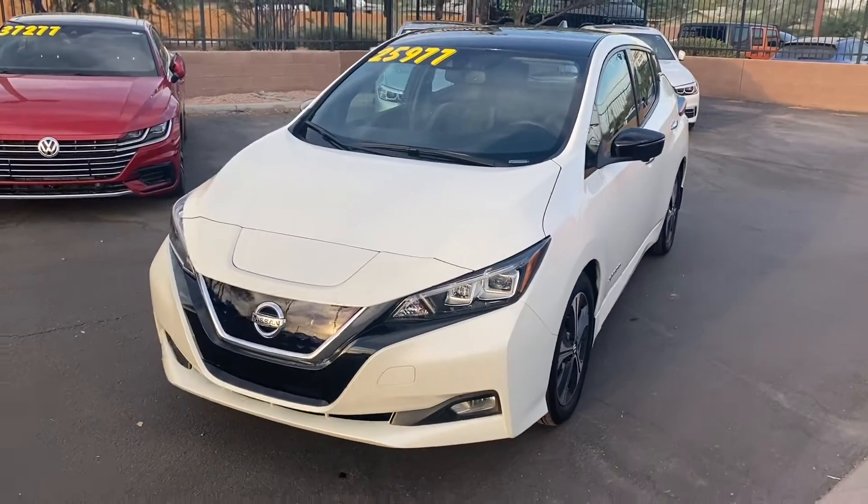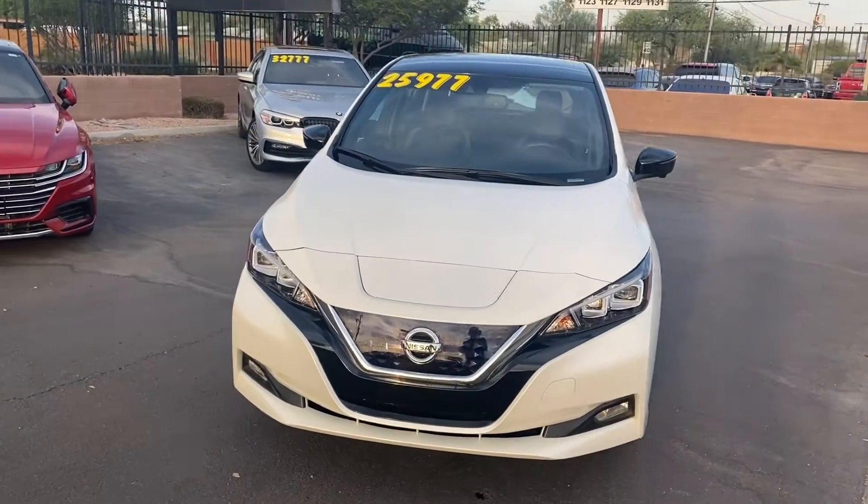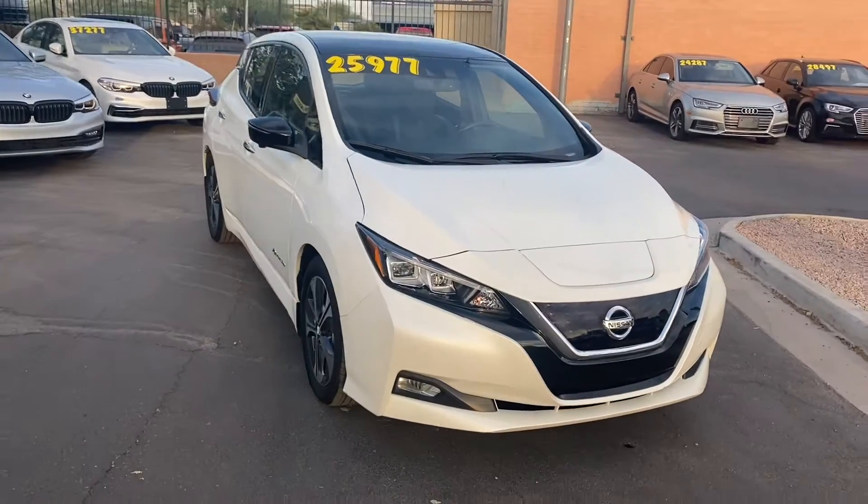What's up guys, this is Taylor with LeSueur Car Company. We are back with another car review. Today we'll be taking a look at the 2019 Nissan Leaf. This one's got the SL trim, so we get tons of cool features on the interior and exterior of the vehicle.